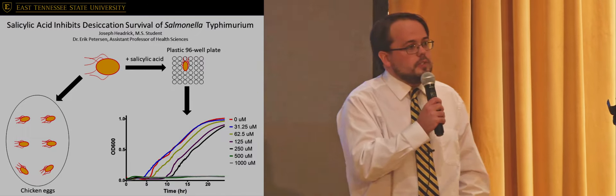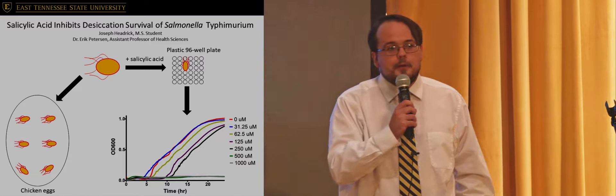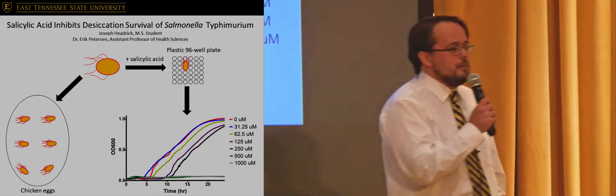I want you to think about a time you got food poisoning or even just a really bad stomach ache. It wasn't very fun, was it? Well, hopefully we have a solution to part of that problem.